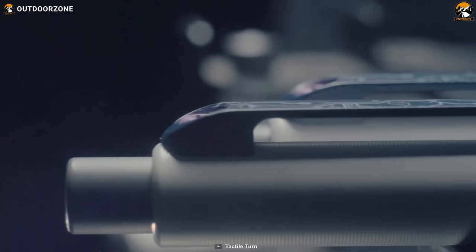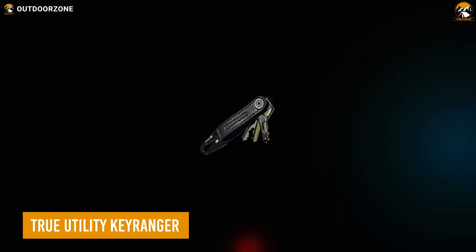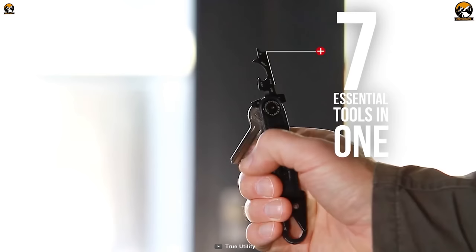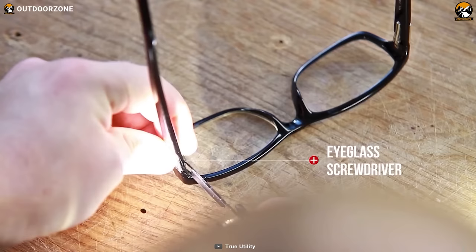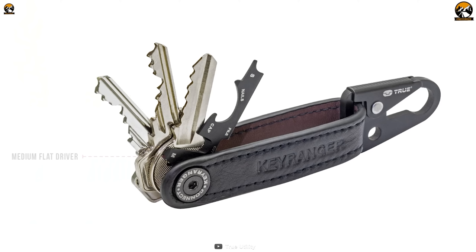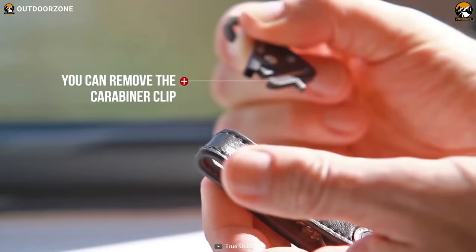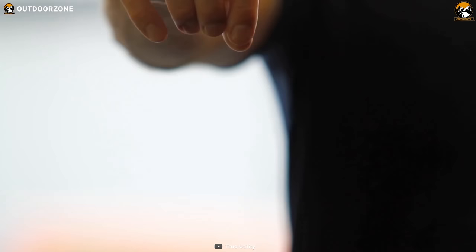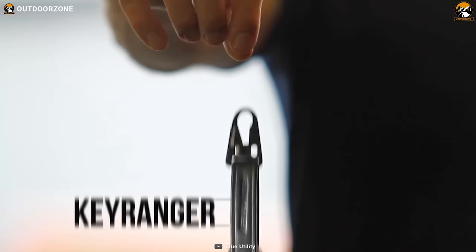If you're tired of a bulky keyring that jingles in your pocket, the True Utility Key Ranger may be just what you need. This handy EDC key organizer holds two to five keys, compact and organized. It also features a multi-tool with seven essential tools including a bottle opener, a flight-safe cutter, an eyeglass screwdriver, a medium flat screwdriver, a large flat screwdriver, a nail cleaner, and a file. The carabiner clip can be removed to attach it to your belt loop or backpack, and a built-in Allen key lets you adjust key tension.